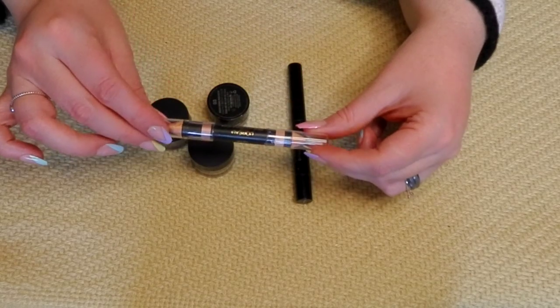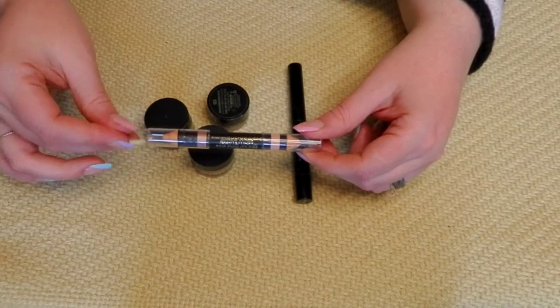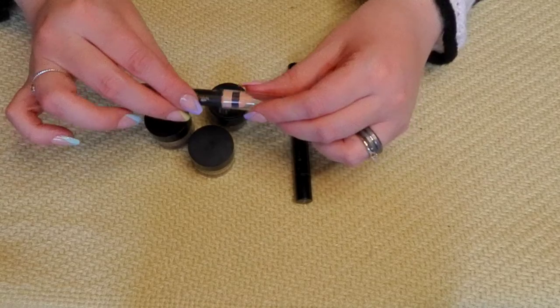I'm going to get rid of this Brow Stylist. I just don't outline my brows or highlight the brow bone much, and this side's looking a little chunky — not quite smooth like it used to be. So I am going to get rid of this. I just don't use this kind of product.